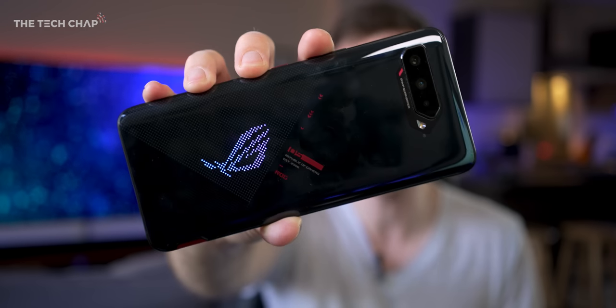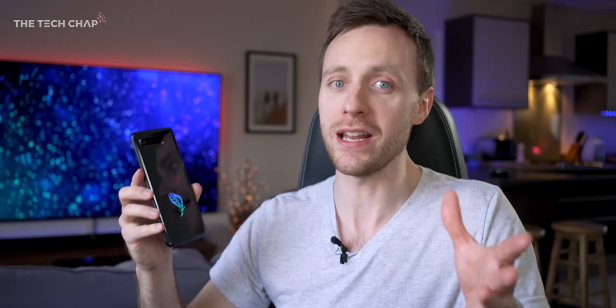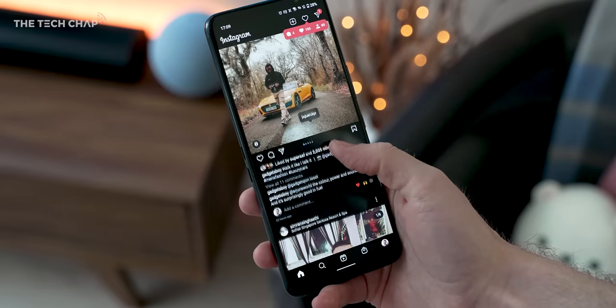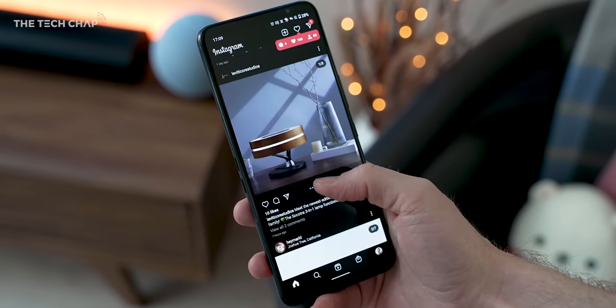But what do you reckon? Would you be tempted to buy one of these? And also if you are into your mobile gaming, what are you playing at the moment? Let me know in the comments below. And if you've got any other questions about this at all, I read all your comments, do let me know and I'll do my best to answer them. If you do want to see more from me, tap that subscribe button and ding that bell, and I'll catch you next time right here on The Tech Chat.